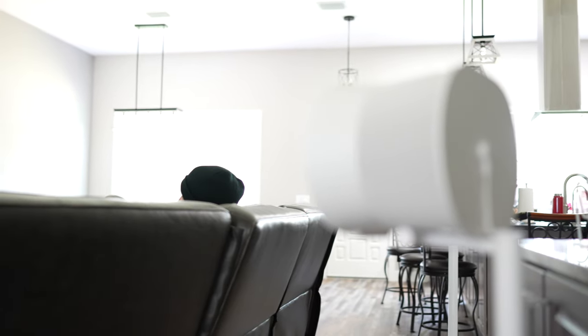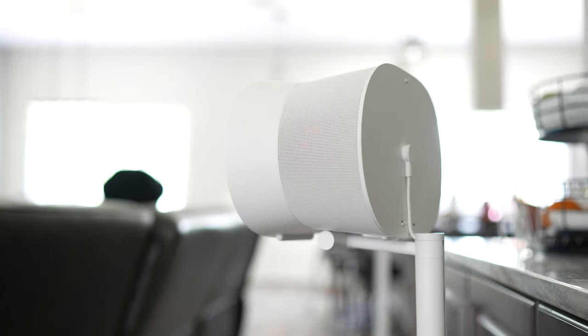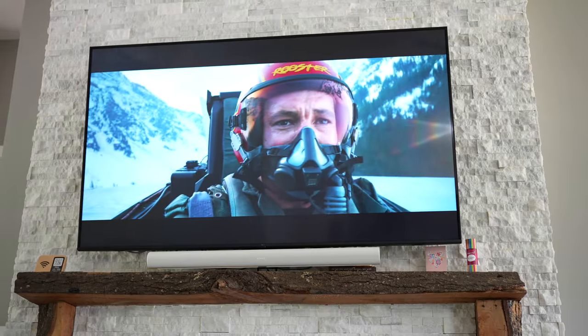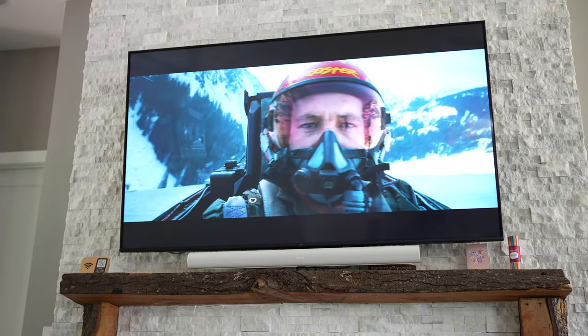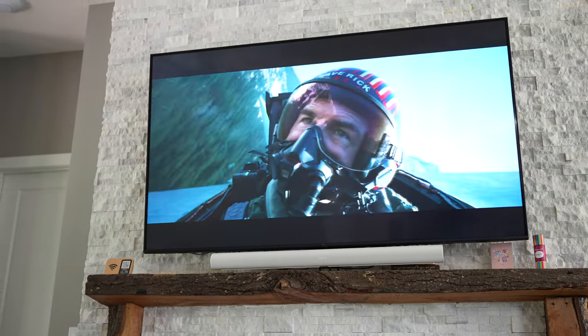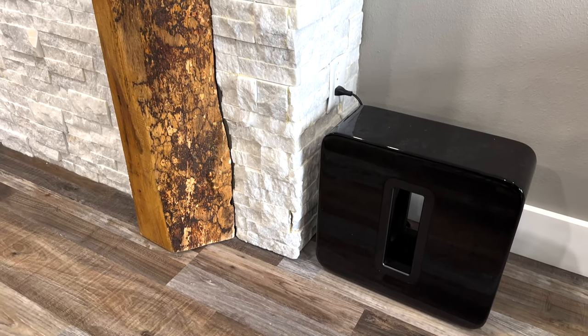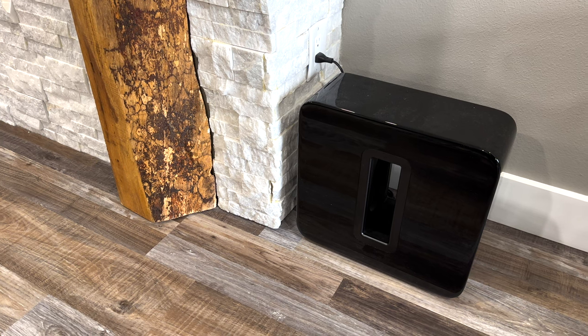I set up the two Era 300s on stands behind the sofa with my Arc and Sub Gen 3, did TruePlay tuning around the living room, and after it was tuned we fired up Top Gun: Maverick. Playing one of the action scenes, it was incredible — it sounded like the planes were literally going from one end of the room to the other, behind me and in front. Missiles sounded like they whizzed by your head. It really was incredible — simulating that much virtual surround in such a large room with about 11-foot ceilings. That setup has no problem filling a room with enough volume, and the Dolby Atmos really does sound great.